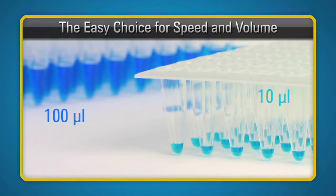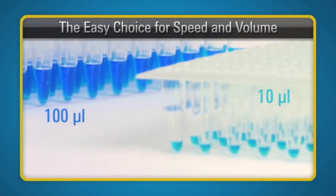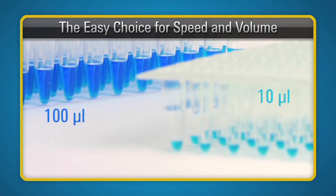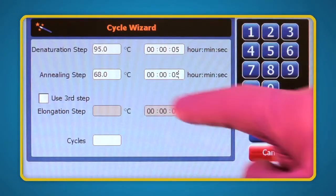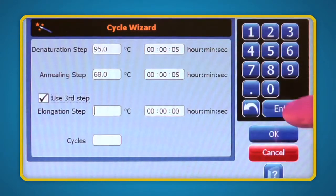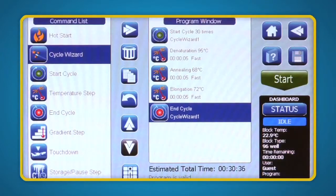With the SureCycler 8800 you don't have to choose between fastest cycling speeds or high reaction volumes. You can use volumes from 10 to 100 microliters, allowing you to process more or less depending on your needs. This flexibility, combined with Agilent's market-leading cycling speed, lets you do your research without compromise.